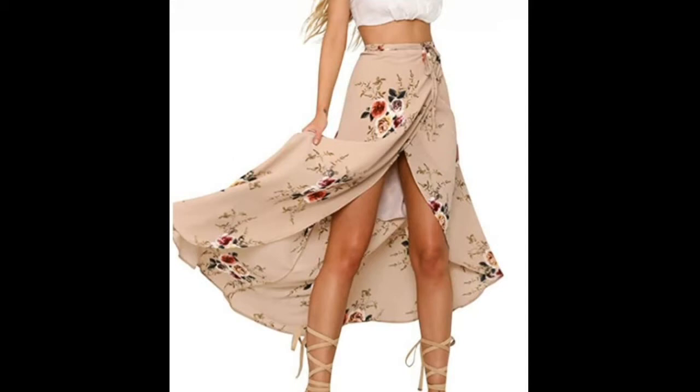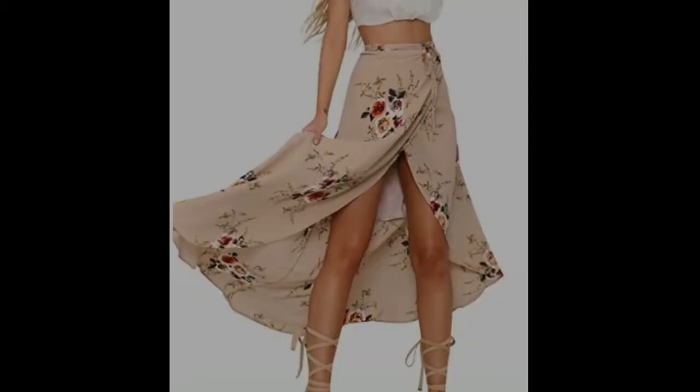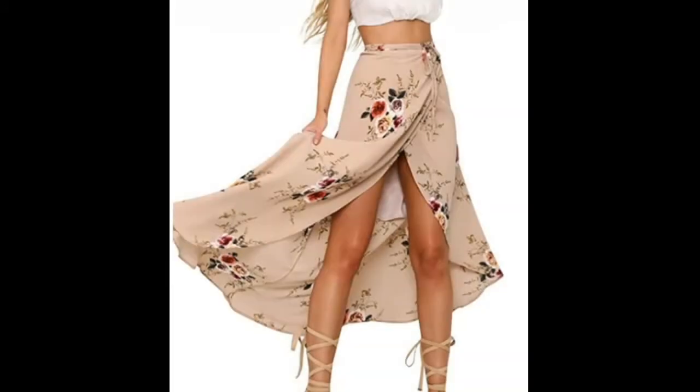It has a beautiful flower-printed casual long wrap skirt. The features include a tie-up waist wrap, skirt split, lining, and floral print.